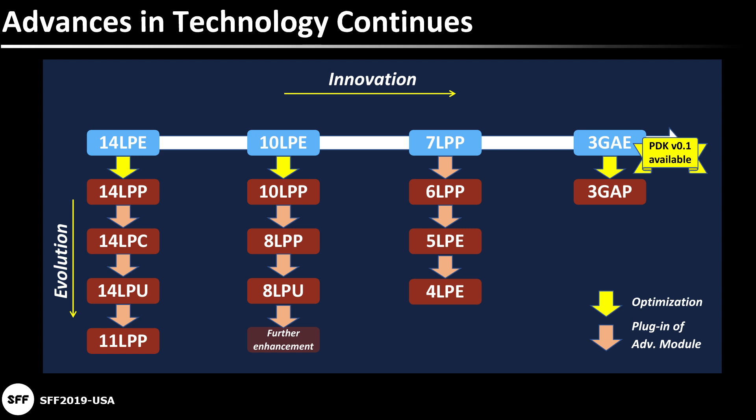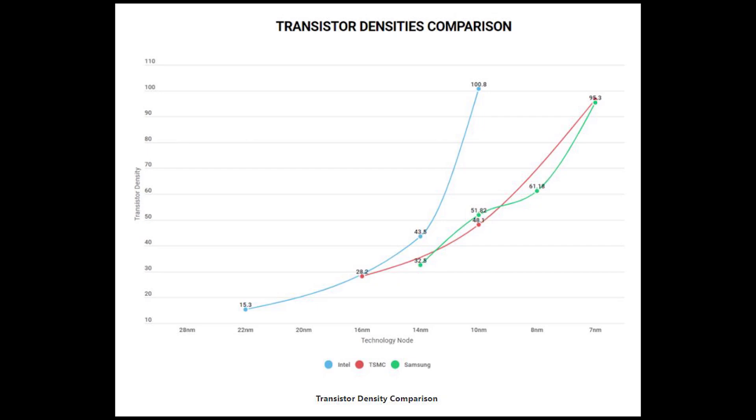This is Samsung's roadmap for their process nodes. Ampere was on an 8 nanometer process — I'm not 100% sure if it was LPP or LPU, since NVIDIA stated it wasn't a custom 8 nanometer process, but essentially it's really on the 10 nanometer family. What you'd get with 5 nanometer would be a jump to the 7 nanometer family. Looking at the transistor densities comparison chart, the 10 nm and 8 nm from Samsung are pretty similar, but moving to 7 nm — possibly 5 nm for Lovelace — you get a big jump in transistor densities. That is why they're able to fit 12 GPCs in possibly the same die space as the Ampere GA-102.